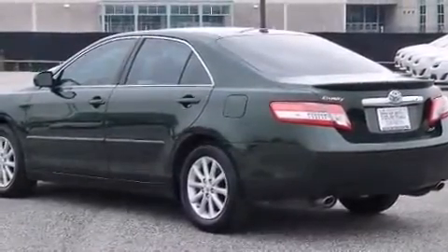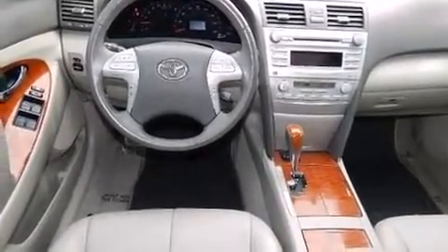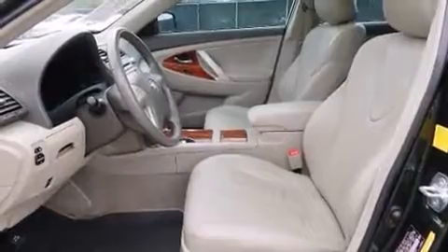A 3.5-liter V6 engine pairs with a sophisticated six-speed automatic transmission, providing a smooth and predictable driving experience.